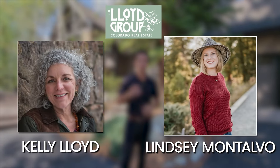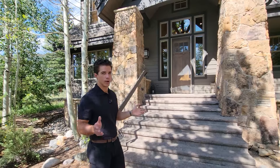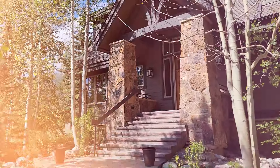Huge thanks to Kelly Lloyd and Lindsay Montalvo with the Lloyd Group for allowing us to tour this home for you guys. As we walk up to the home you're going to notice the beautiful stonework that they've done on this.